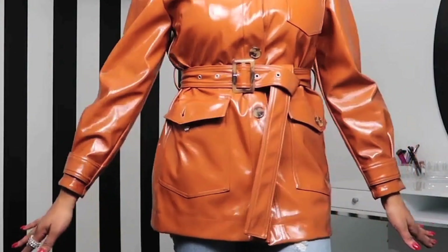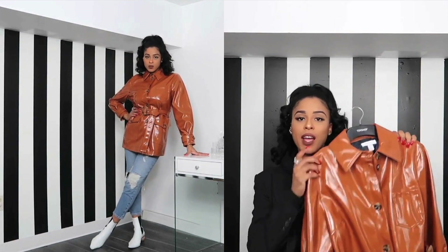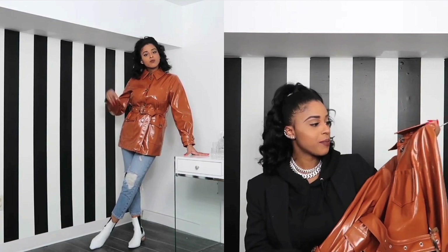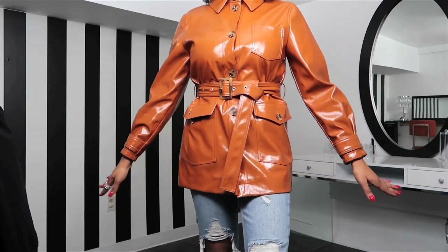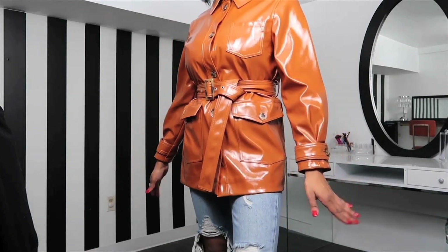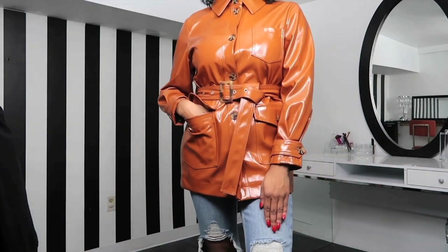I don't know exactly what I would wear with it yet. I feel like jeans would look nice. On camera it's coming up a little bit darker than what it is in person, but if you see the jacket in person it's not really super dark like it is showing on camera. It's definitely more like a camel color and it's super shiny. It's vinyl obviously, but it's very sturdy, like good quality, because sometimes vinyl can be kind of cheap looking. This is like quite the opposite.